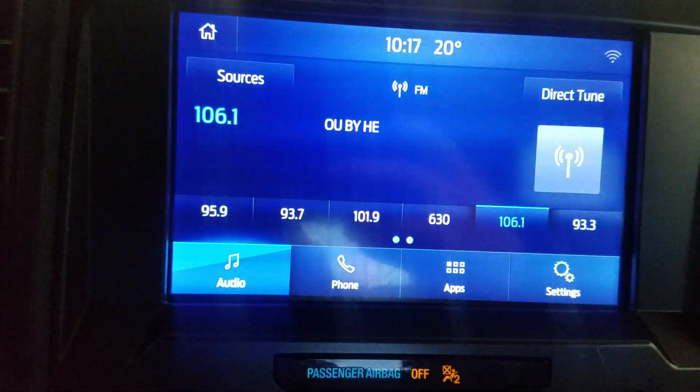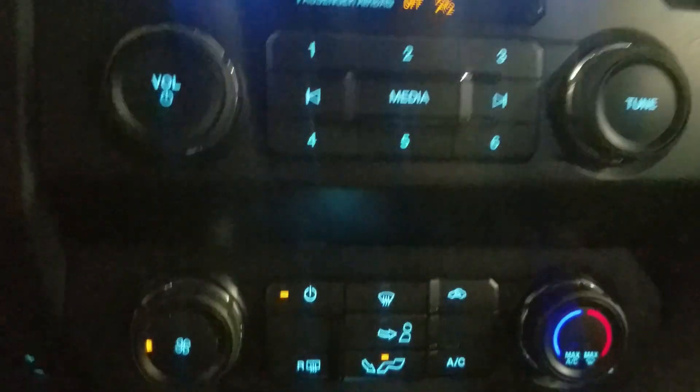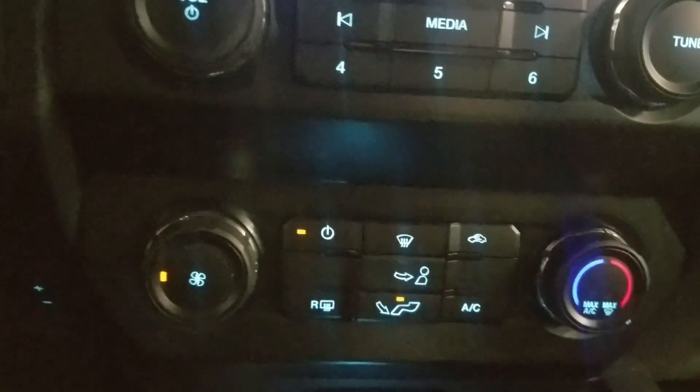Over our center console the options available include audio, phone integration, applications, and settings. Below that is a climate control area which provides air conditioning and heating for the entire cabin.